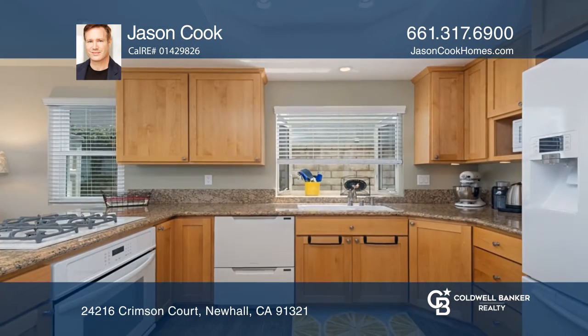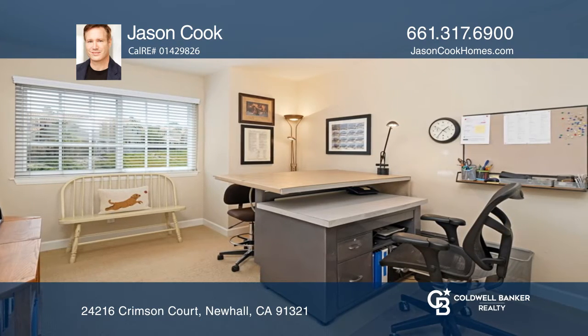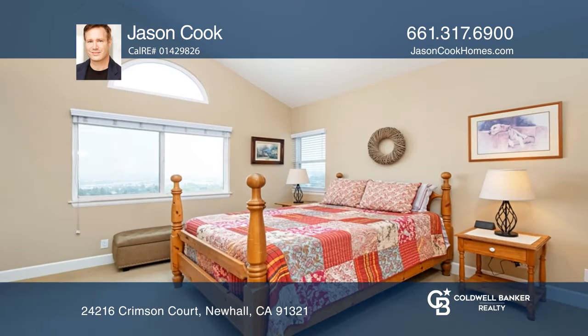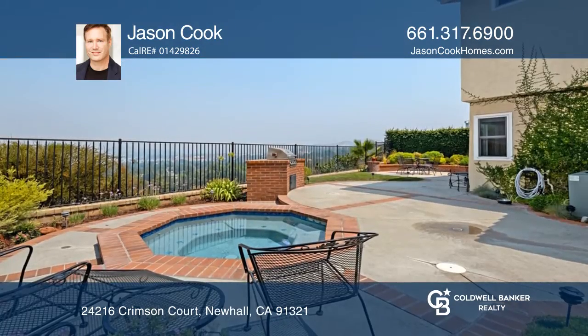This home features an open layout, separate living and family rooms, and an exquisite kitchen. The master suite has a vaulted ceiling and a walk-in closet. The professionally hardscaped backyard includes a spa and a barbecue.